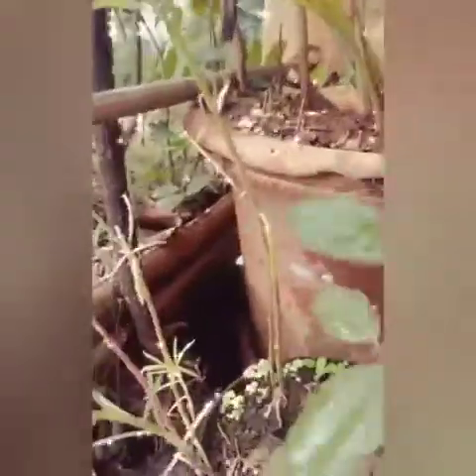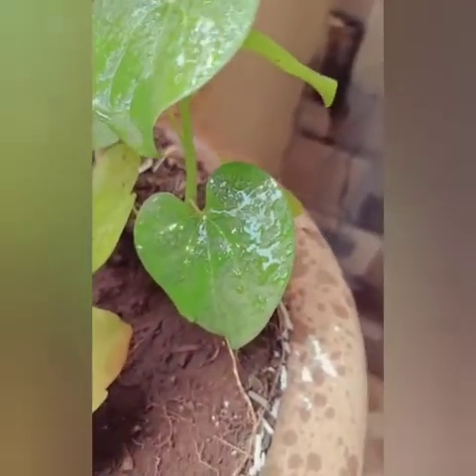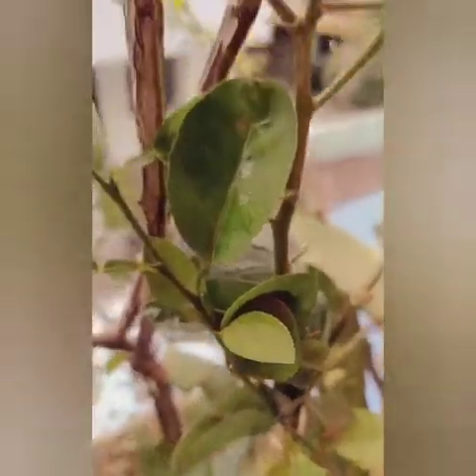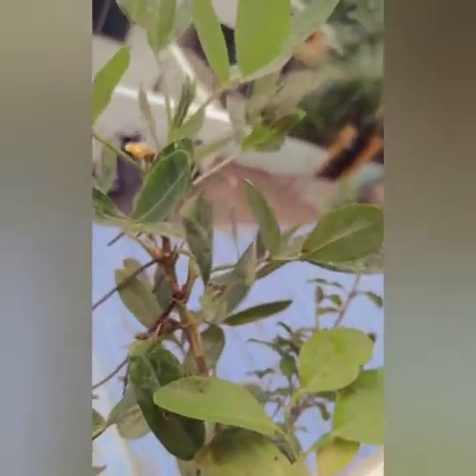This plant is called Giloy and it is an ayurvedic plant. This is a lemon plant, this is a ground nut, and guys, water doesn't stay on these leaves.